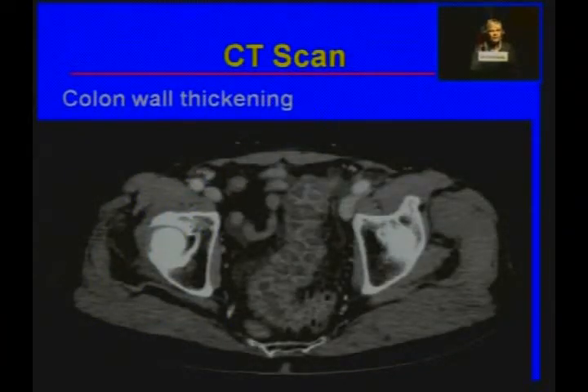A CT scan was done — in the United States it's pretty much standard to get a CT scan in the emergency room with anyone with abdominal pain, and perhaps that's not the best approach but it's what happens. You can see there's significant, very marked colon wall thickening in her colon, with a normal small bowel.